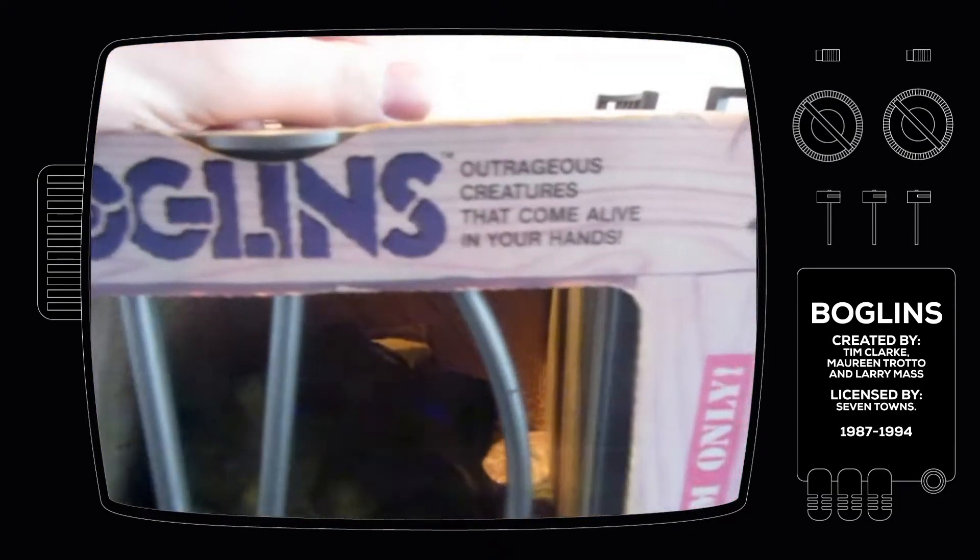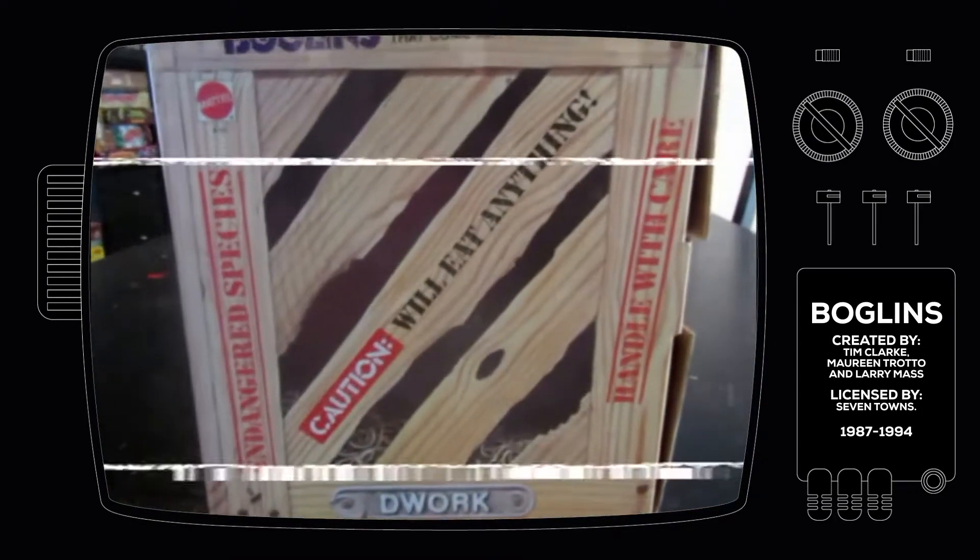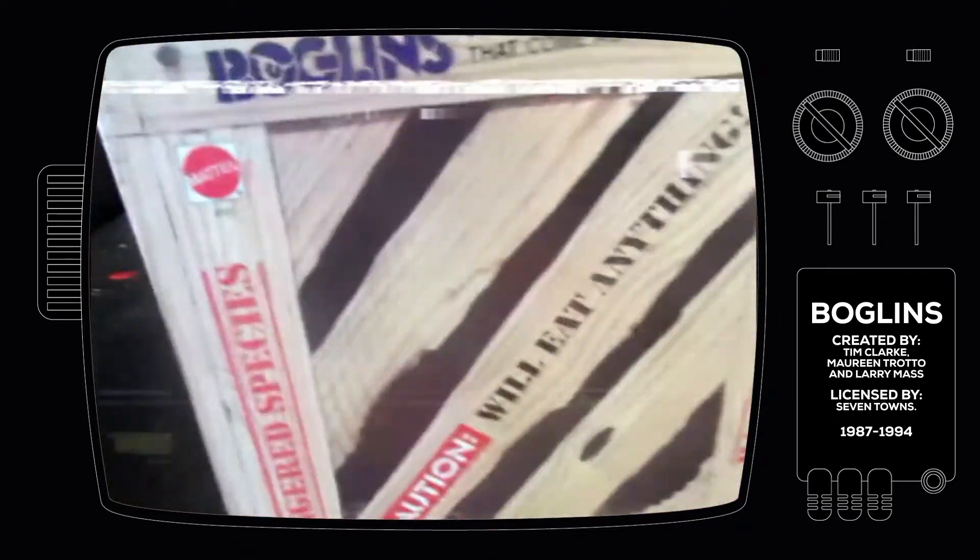So the Boglins — outrageous creatures that come alive in your hands. By Mattel, of course.